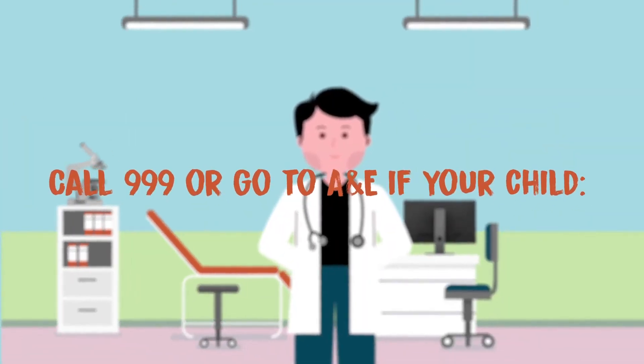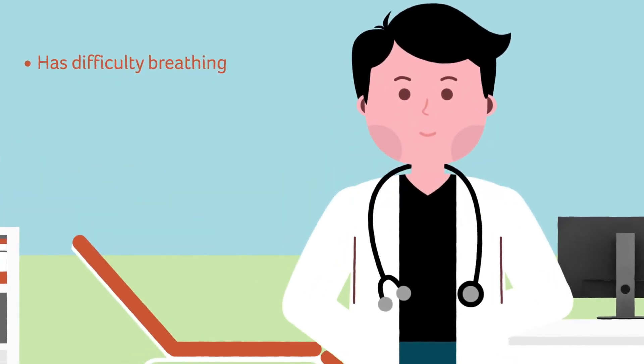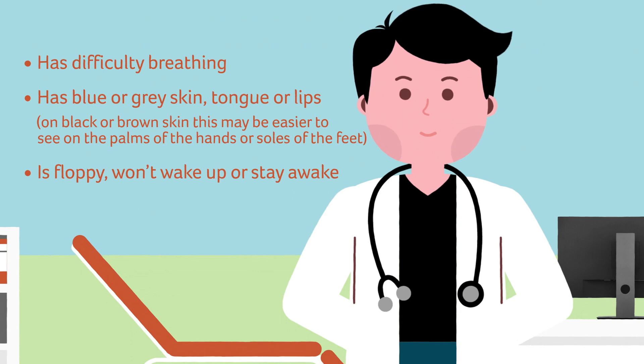Call 999 or go to A&E if your child has difficulty breathing or pauses between breaths, has blue or grey skin, tongue or lips — on black or brown skin this may be easier to see on the palms of the hands or soles of the feet — is floppy, or won't wake up or stay awake.